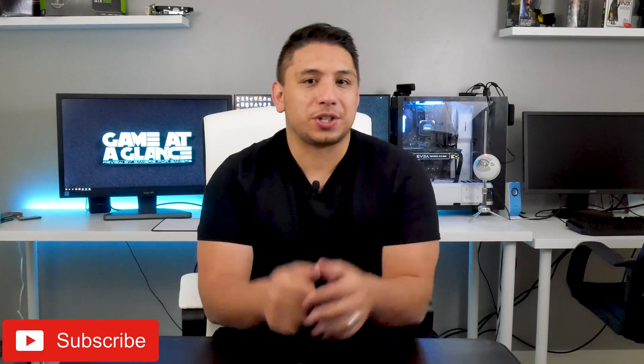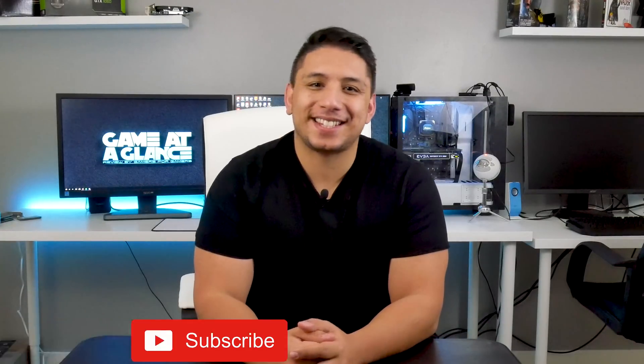What's up guys? Andrew here on my channel GearDinc where I get to share what I'm passionate about with you. My channel is PC Tech, Games and Gear.